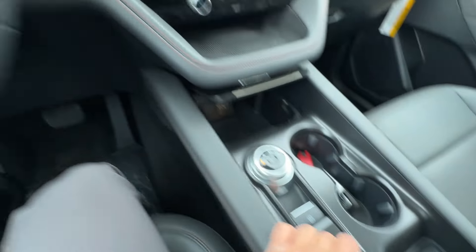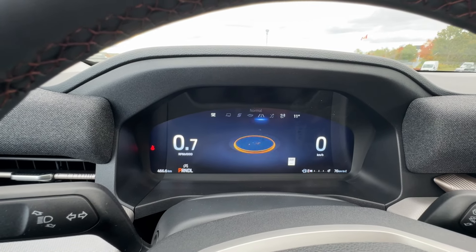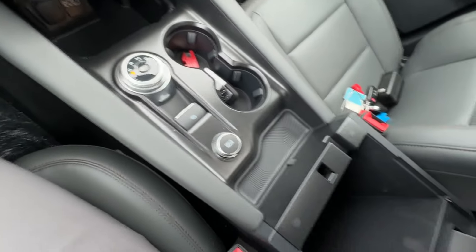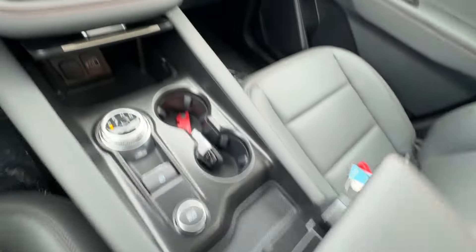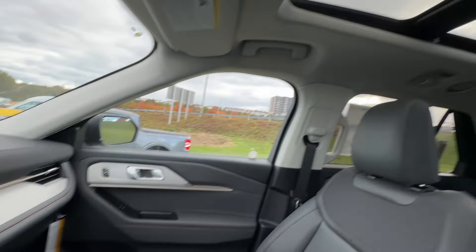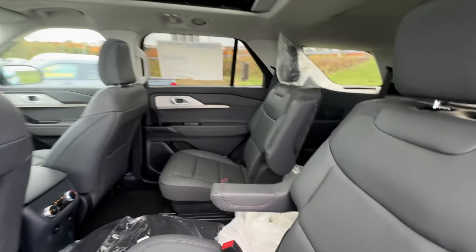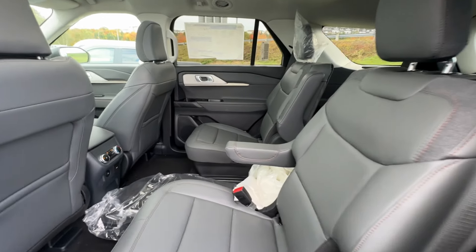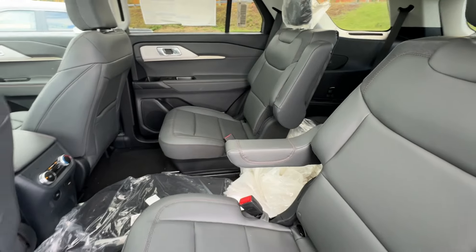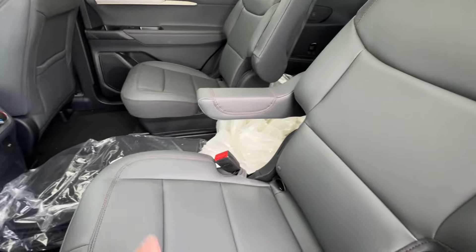Moving down, you have auto start-stop, camera controls, and various vehicle settings. There's a 12-volt connector and USB charging options. Drive mode select lets you cycle through six modes on this particular vehicle. There's an electronic parking brake, a nicely sized center console with additional outlets, and a lockable glove box which is quite large. Up top, this one has the optional twin-panel sunroof.